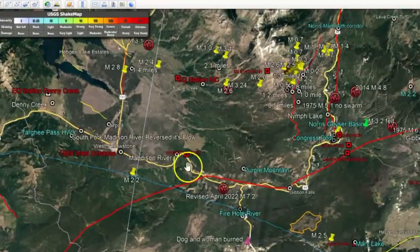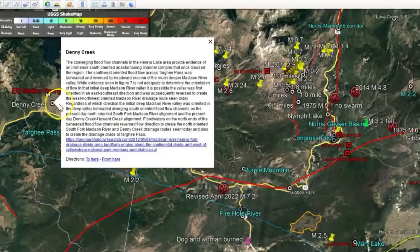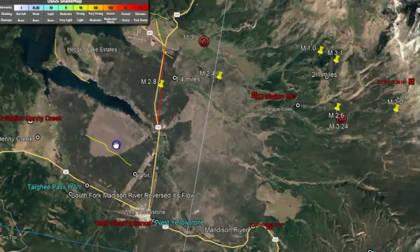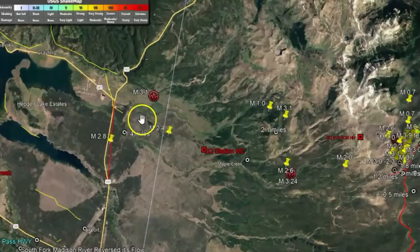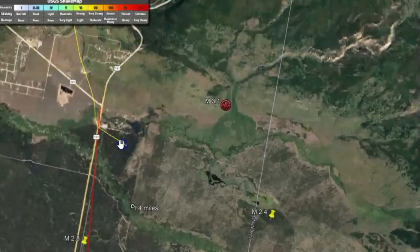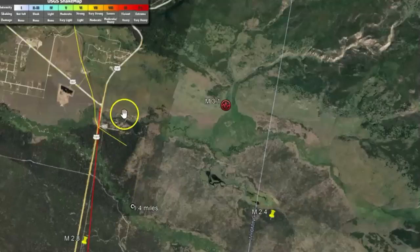Going back over here — Denny Creek is showing a lot of intrusion coming in. This is by the west entrance, close to the area where all those buffalo were. I don't know if they were leaving the park or what, but 13 of them were killed, either from being struck by two cars and one truck.